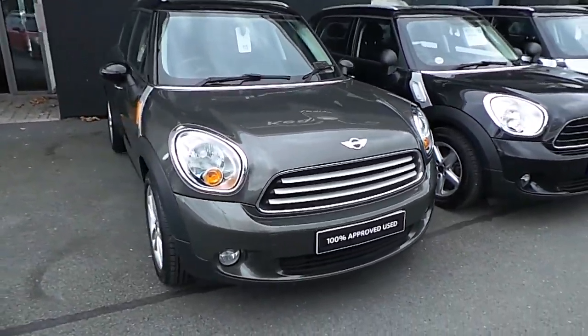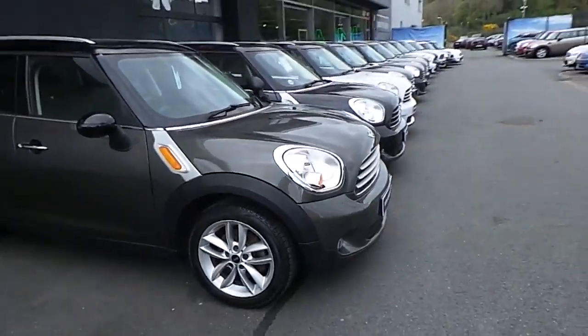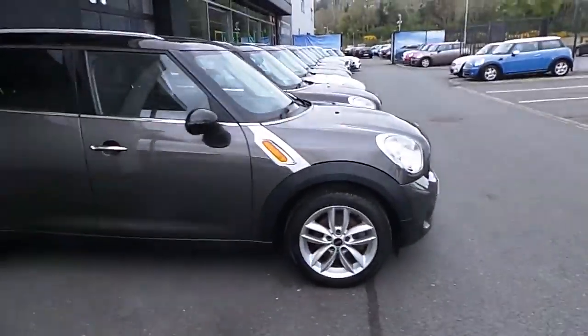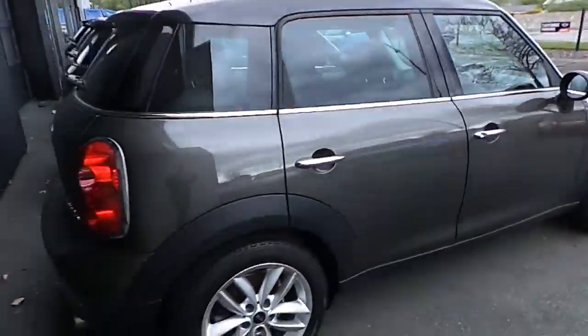Hi, John here. I'm at Cary's Mini in Eastgate Business Park in Little Island, Cork. Here we have a Mini Cherish 2012 Mini Cooper D Countryman. This car is finished in Royal Grey Metallic. It has only 105,000km and a full Mini service history.